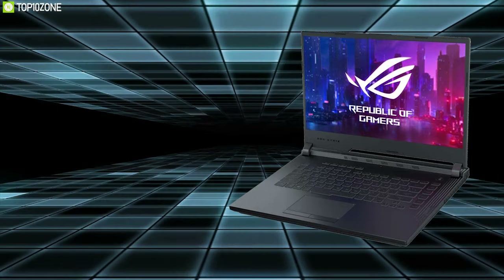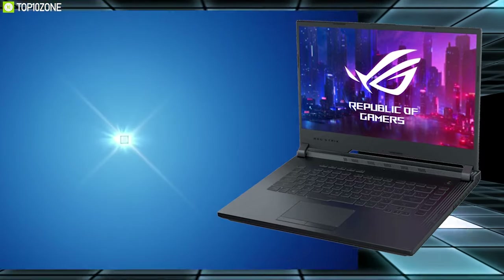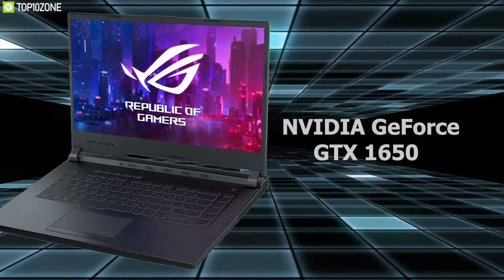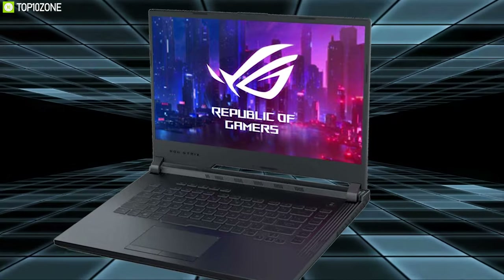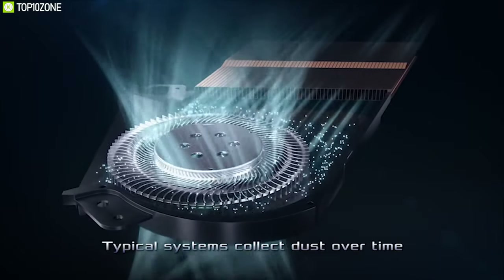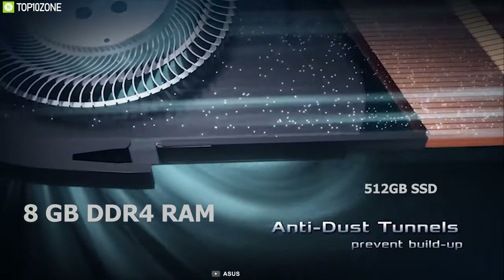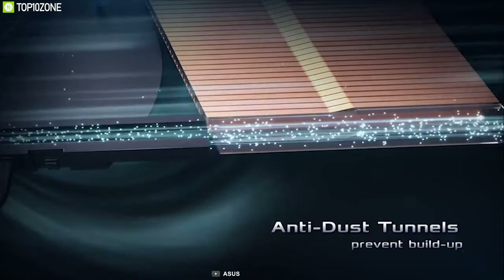The ASUS ROG Strix G531 GT features a 15.6-inch full HD display, a 9th generation Intel Core i7 processor, and an NVIDIA GeForce GTX 1650 4-gigabyte GDDR5 VRAM graphics card to take your gaming to the next level. It has a great design with an advanced anti-dust cooling system, 8 gigabytes of DDR4 RAM, and 512 gigabytes of SSD storage for gaming and entertainment.